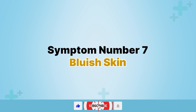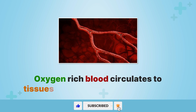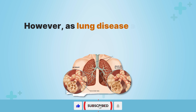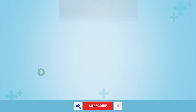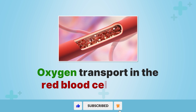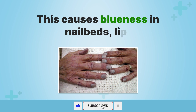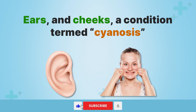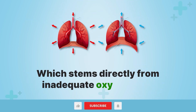Symptom number seven, bluish skin. When lungs function properly, oxygen-rich blood circulates to tissues giving the skin a reddish hue. However, as lung disease advances and gas exchange efficiency declines, oxygen transport in the red blood cells suffers. This causes blueness in nail beds, lips, ears, and cheeks — a condition termed cyanosis — which stems directly from inadequate oxygenation.